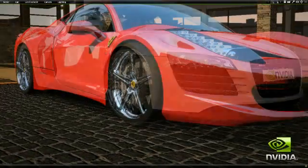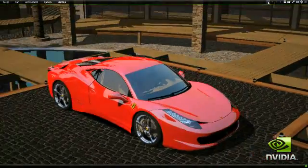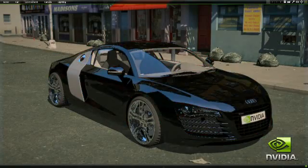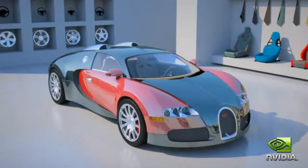Ever wanted to spend hours with some of the hottest vehicles on the road, exploring every inch of their glossy finish, place them in different settings, change paint colors, make modifications, then capture and share each moment in photorealistic images? Now you can with NVIDIA's Design Garage demo.